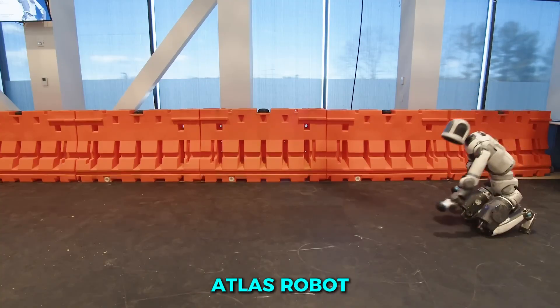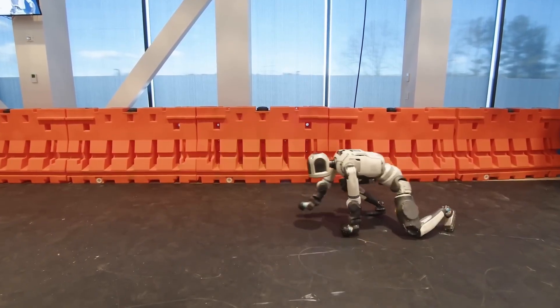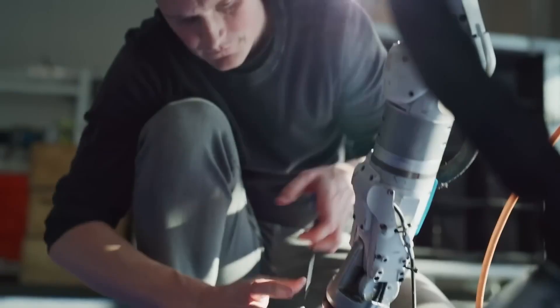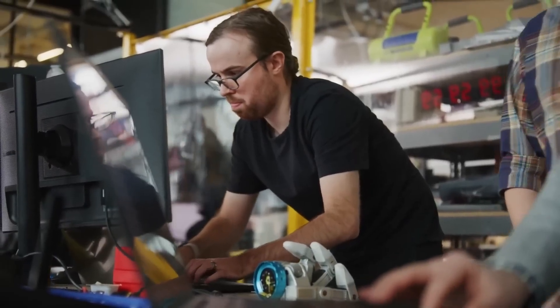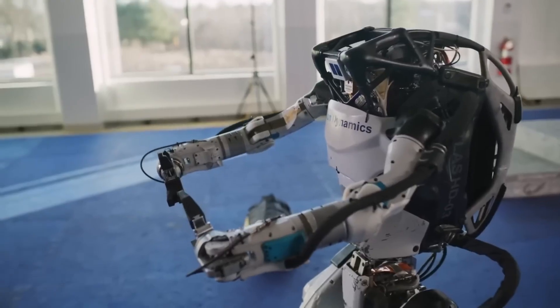Their famous Atlas robot — the same one that stunned the world with its parkour moves — has now been upgraded with a brand new pair of hands. These aren't just any robotic hands; they might be the most advanced ones ever created. The team calls them the GR2 Grippers, short for Generation 2, and they completely transformed what Atlas can do.